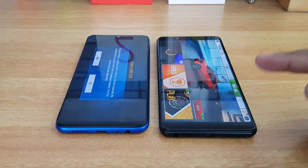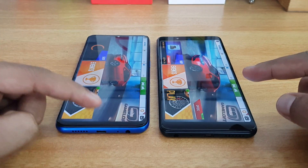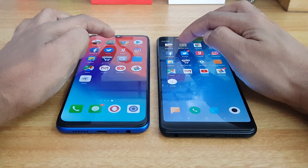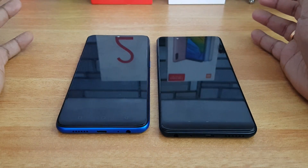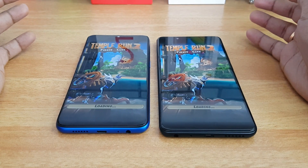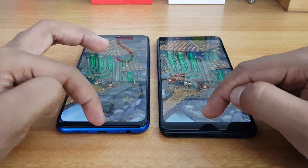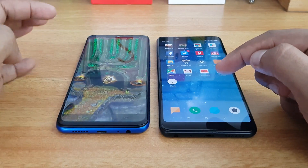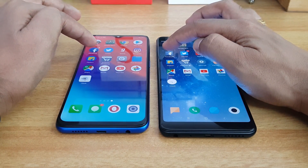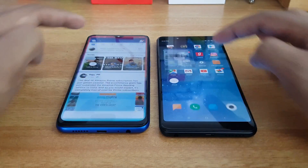Asphalt 8 performed faster on the Redmi Note 5 Pro compared to the Realme 2 Pro. Now let's go to Temple Run — here again the Redmi Note 5 Pro was faster. Now let's open Facebook — again the Redmi Note 5 Pro was faster.